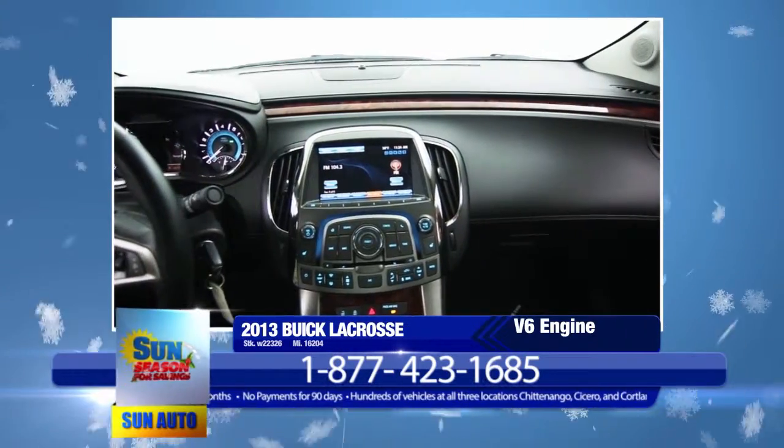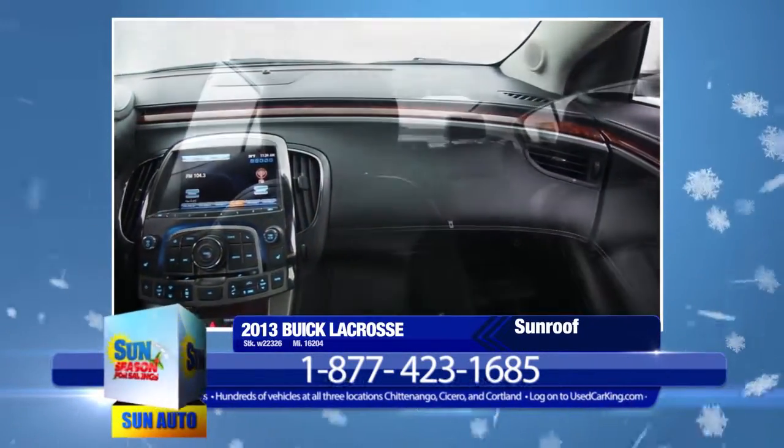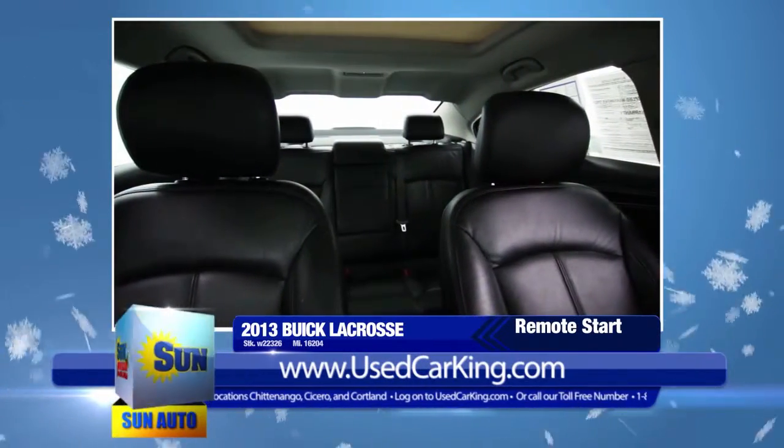Plus, it's loaded with features like chrome wheels, premium leather interior, oversize power sunroof, 8-inch touchscreen, rear-view camera, remote vehicle start system. The list is endless.